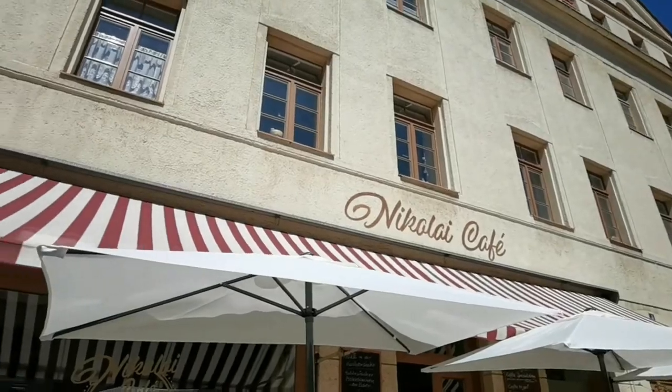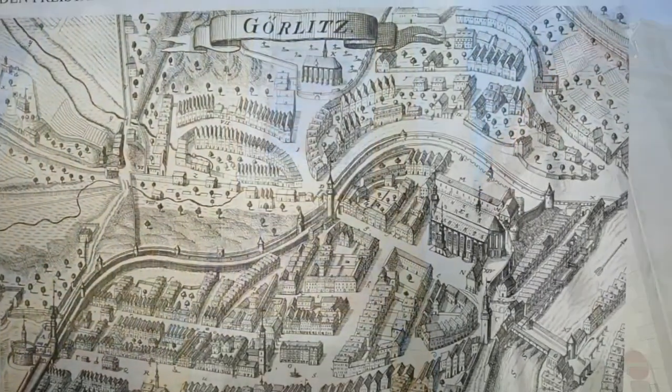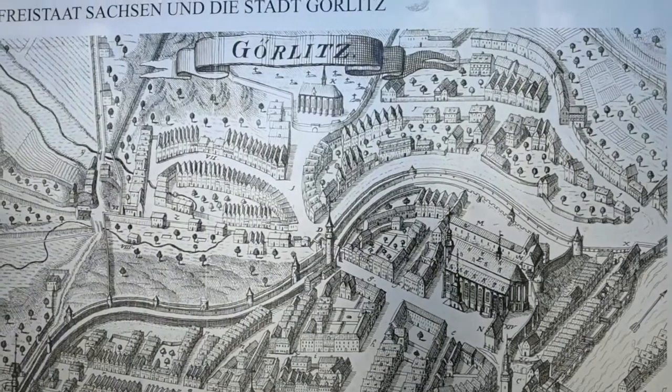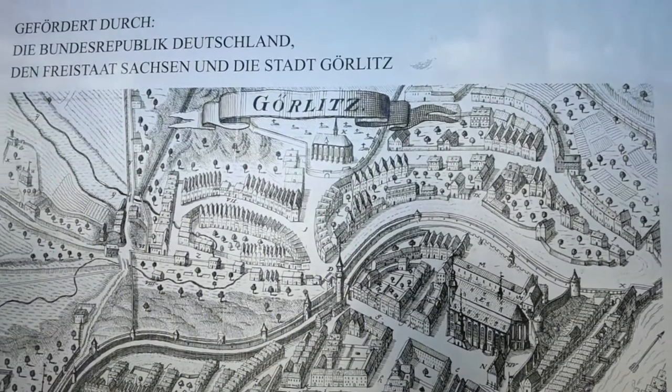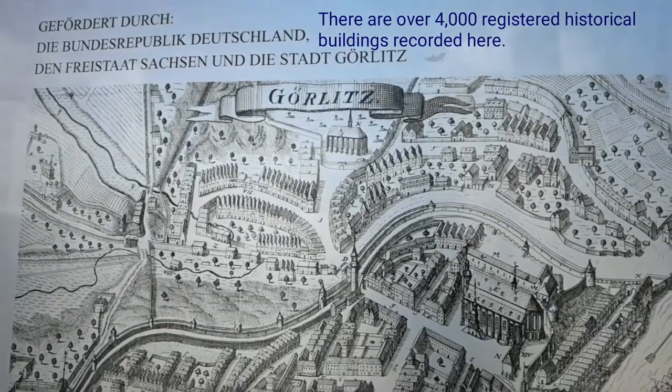Unlike Berlin, Görlitz was never bombed during World War II. It houses over 4,000 registered historical buildings, far more than the capital. As you walk around town, you can immerse yourself in the spread of architectural styles for hours on end.